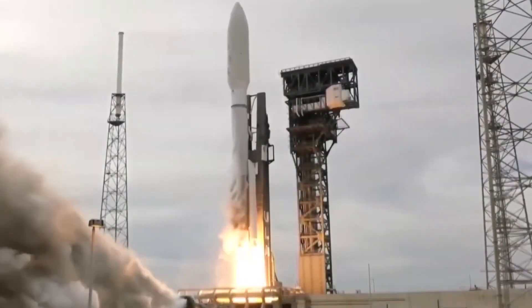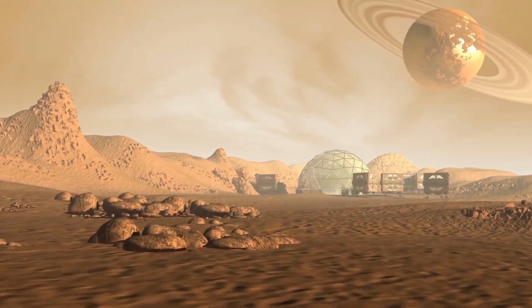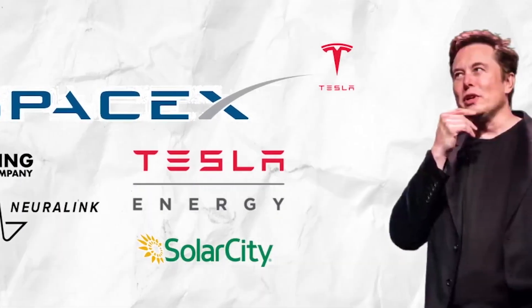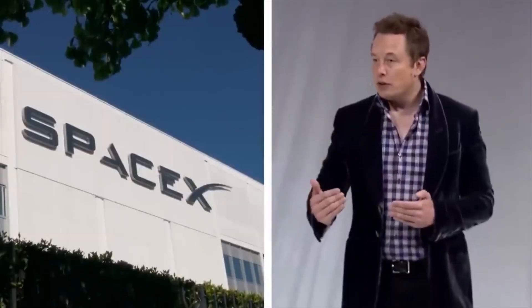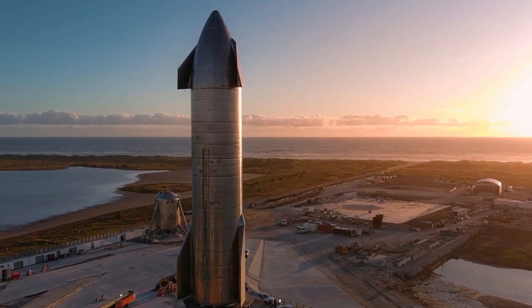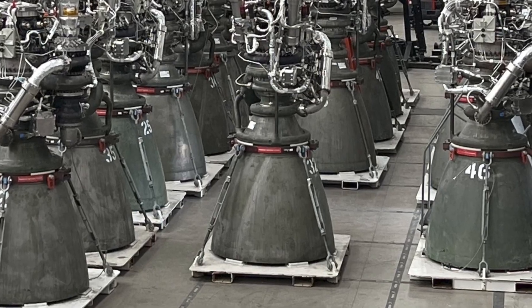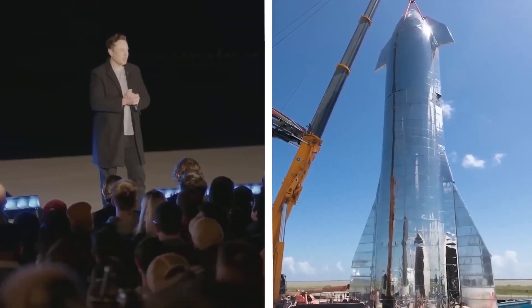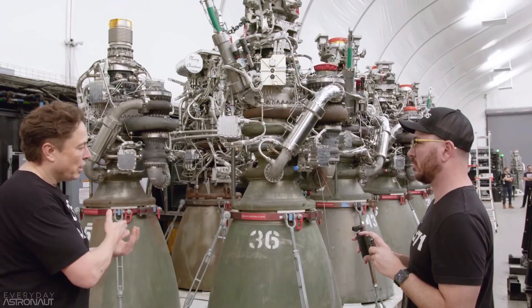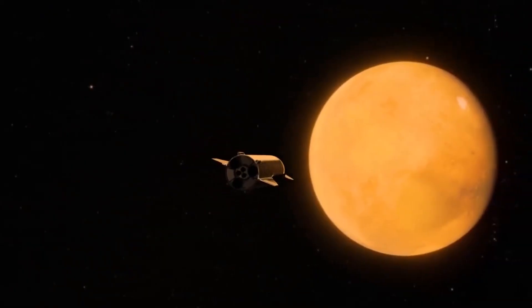Welcome back to our channel Space Enthusiasts. Today we are diving into the exciting world of SpaceX and its ambitious plans to travel to Mars. Leading the charge is none other than the innovative and visionary CEO Elon Musk. But what is the secret behind SpaceX's plans for interplanetary travel? It is all about the revolutionary new spacecraft and rocket engine known as the Raptor. Get ready to blast off into the future of space exploration as we explore the groundbreaking technology behind SpaceX's quest to reach the red planet.